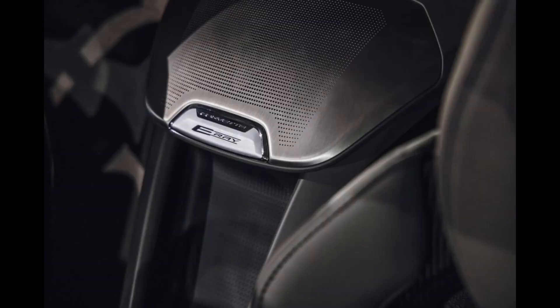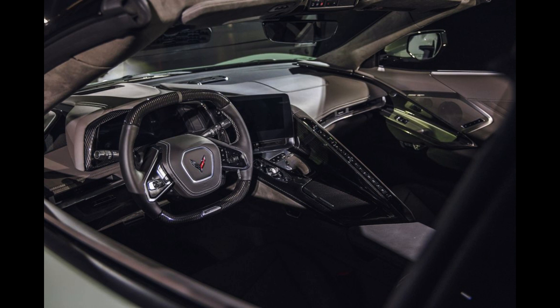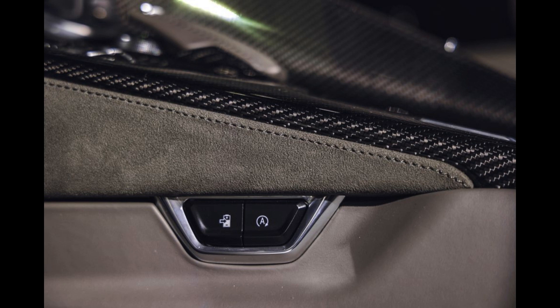If we're correct, we'd recommend upgrading to the 2LZ version, which is expected to add features such as a head-up display, a wireless smartphone charging pad, heated and ventilated seats, a heated steering wheel, a 14-speaker Bose stereo system, blind-spot monitoring, and much more.